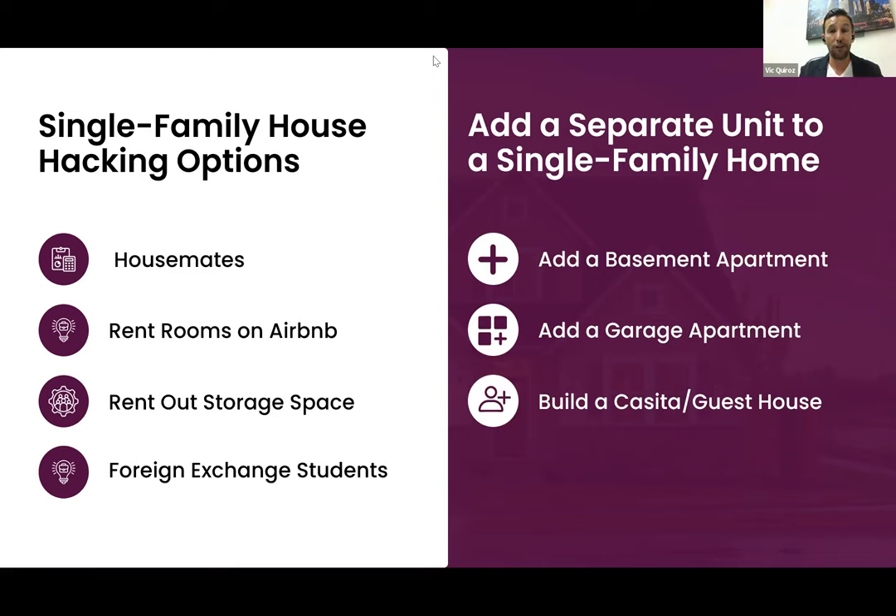Senior housing is really expensive, and if you add an ADU correctly, it's going to make you cash flow, build equity, and give you a place to live when you're retired. Those are the different ways you can use the house hacking strategy to benefit yourself.